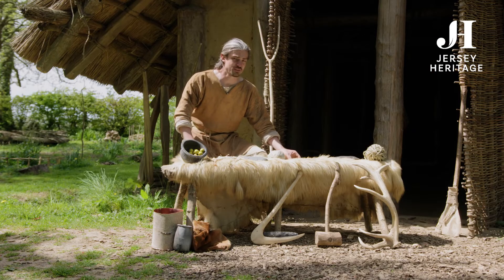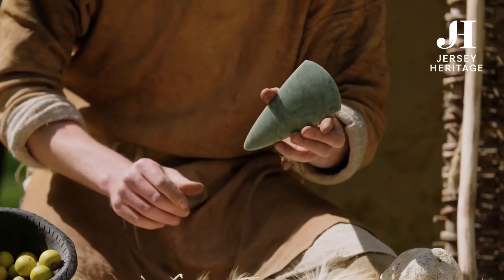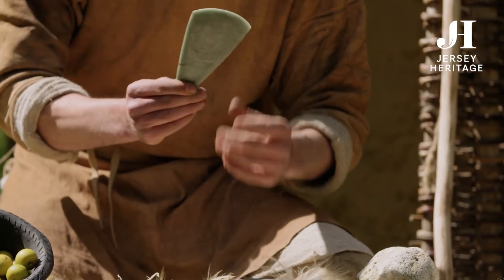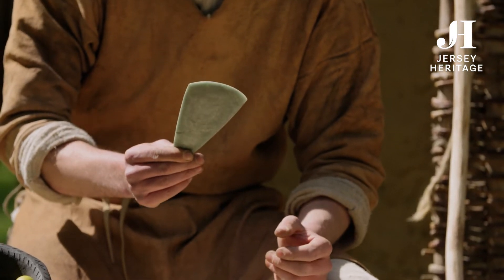An exotic material that would have traveled some way to be here on Jersey for axes was jadeite, and this came all the way from the Italian Alps. It's unlikely that these axes were ever used for cutting down trees — they were probably just a symbol of power.